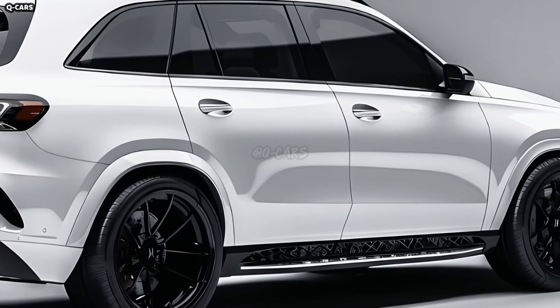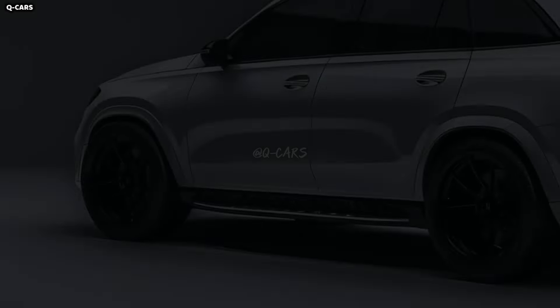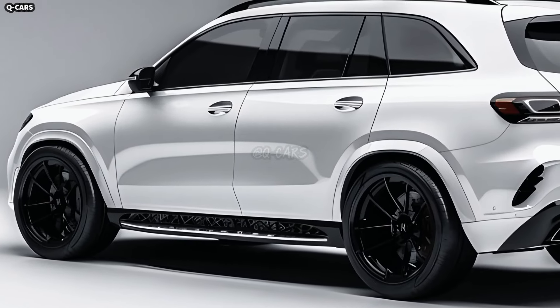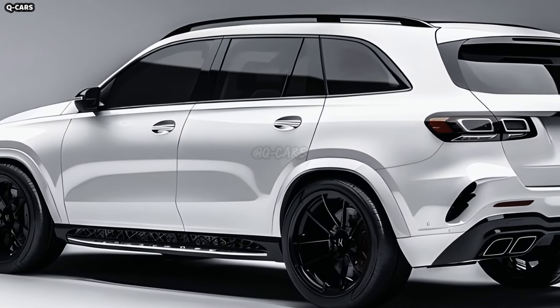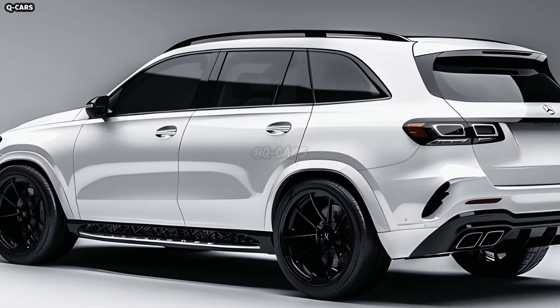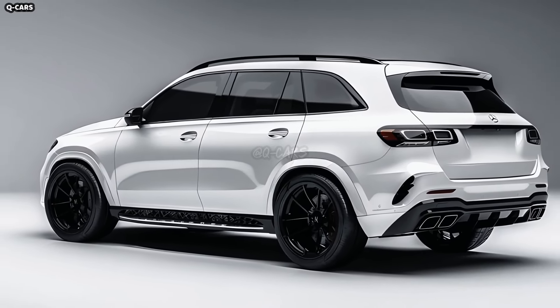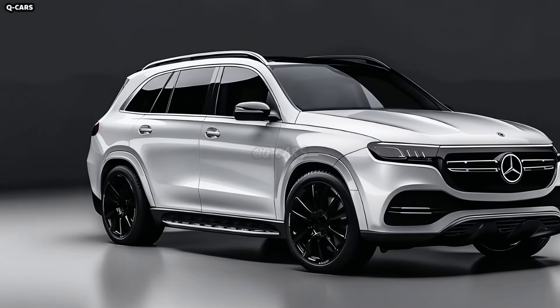Wheel diameters for the GLE can range from the standard 19 inches to more substantial 20 and 21 inches, depending on the trim level. Not only are the wheels aerodynamically efficient, but they also look great. The wheels are offered in three premium finishes — gloss black, diamond cut, and matte black — allowing for personalization and an upscale appearance.